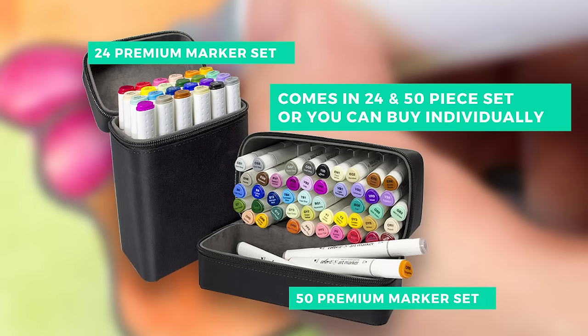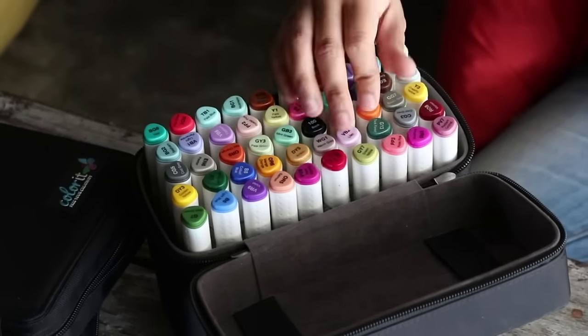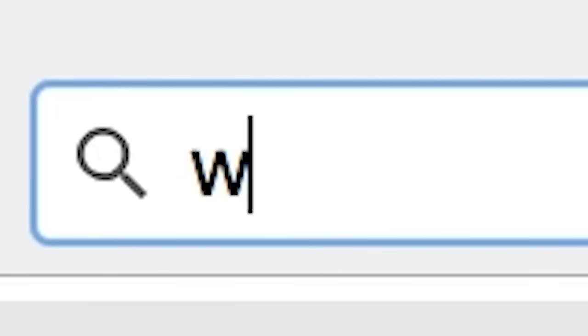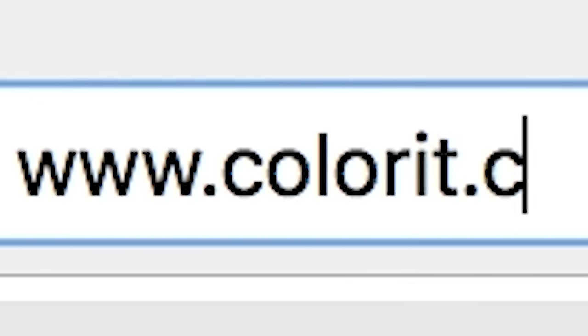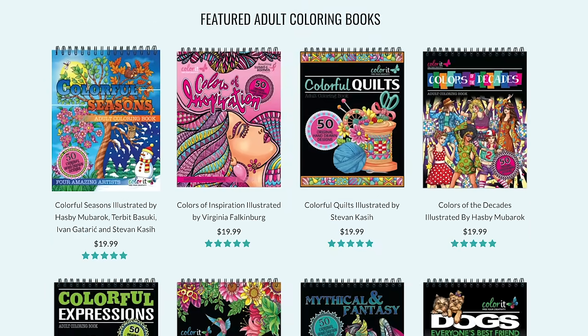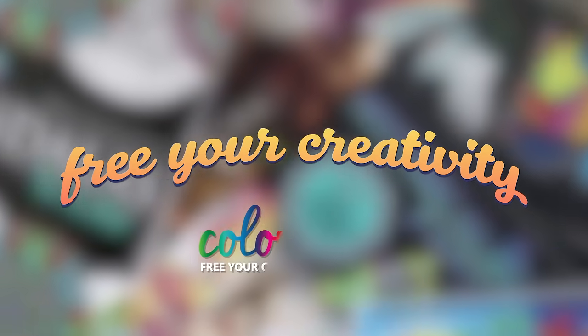All of our products come in a sturdy and stylish travel friendly case so you can color anytime, anywhere. Visit ColorIt.com to start your coloring experience, take your coloring to a whole new level, and free your creativity.